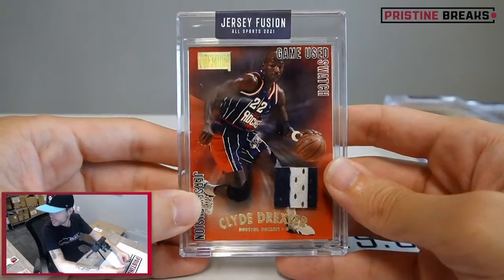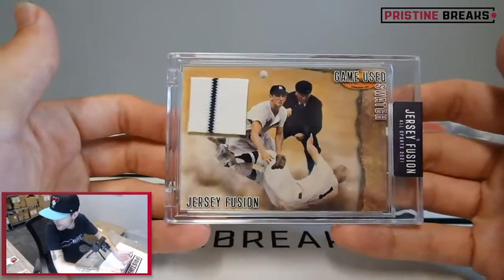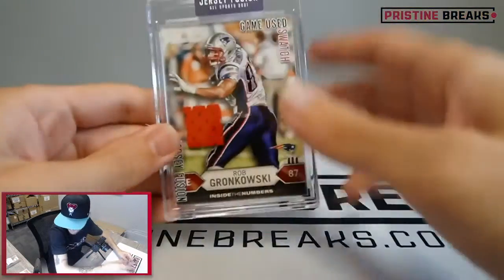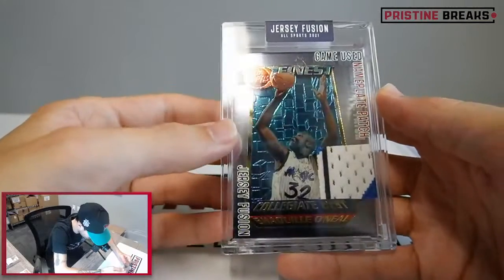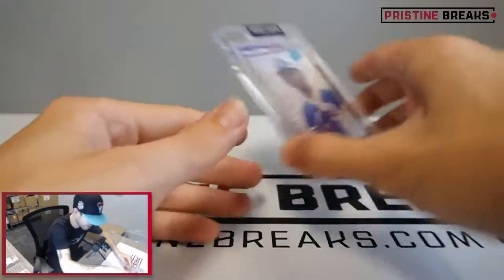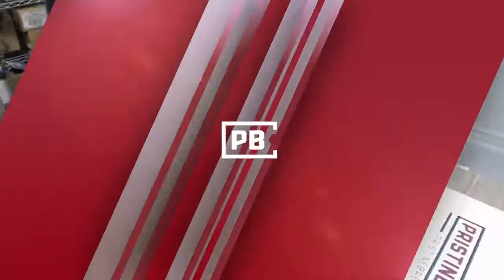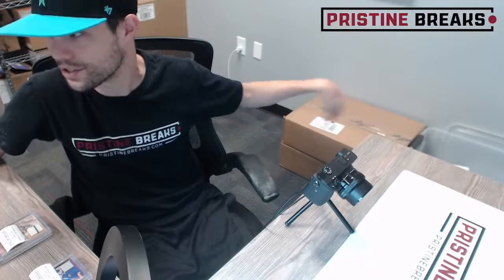Clyde Drexler goes to Jacob P, spot number one. Billy Martin goes to Rusty C, spot one. Charles Barkley goes to Joe R, spot one. Rob Gronkowski goes to Joe R, spot two - nice one Joe. Shaquille O'Neal rookie card - one of 25, Topps Finest - goes to John T, spot one. And our last card, Ken Griffey Jr. rated rookie goes to Rick C, spot one. Appreciate you guys getting those spots - like I said, I'll get some more breaks posted, and then we got Mike Tyson coming up. See you guys!